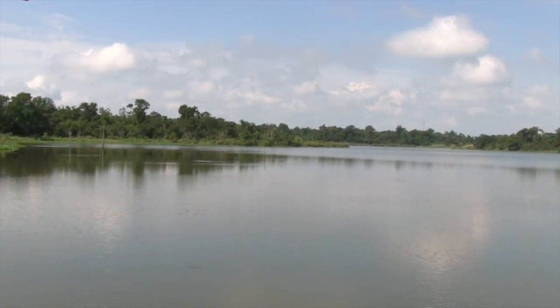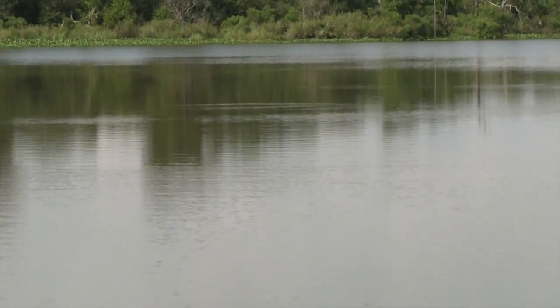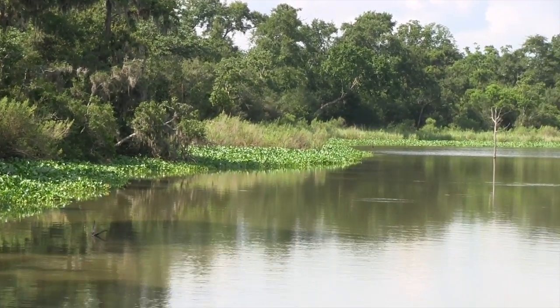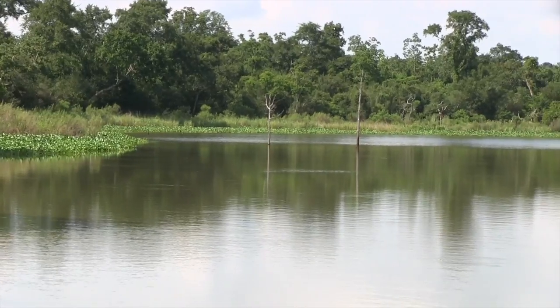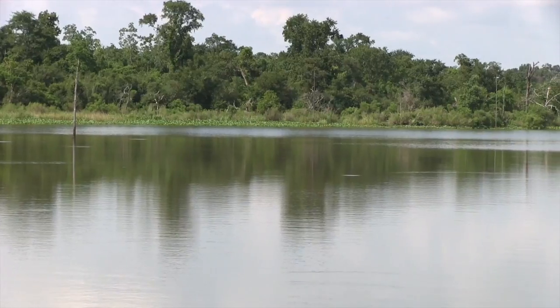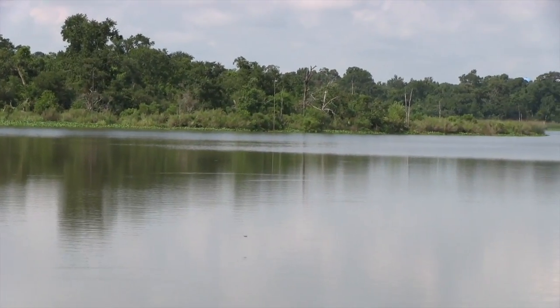We're on Armand Bayou — probably the best preserved remnant bayou left in the bayou city. Many of our bayous have been straightened, widened, and deepened in an effort to minimize flooding in the Houston area. That channelization process helps to move floodwaters downstream more rapidly. Armand Bayou has never been channelized, and that makes it very unique — not just historically, but also ecologically.